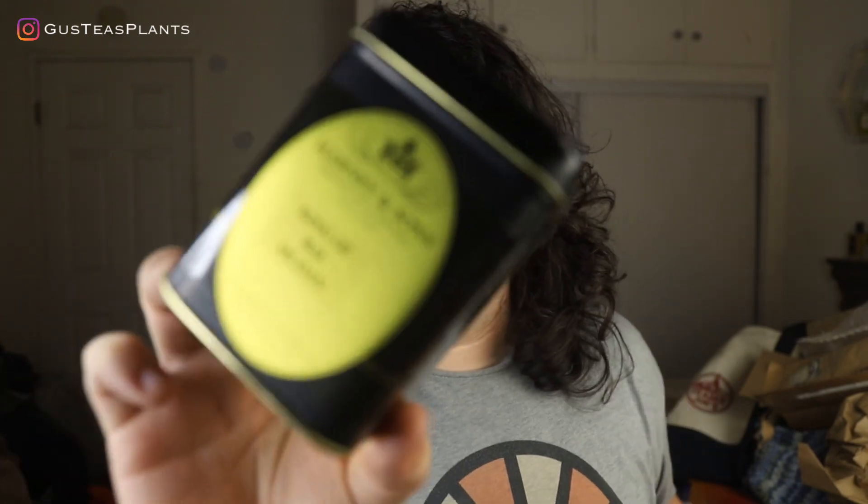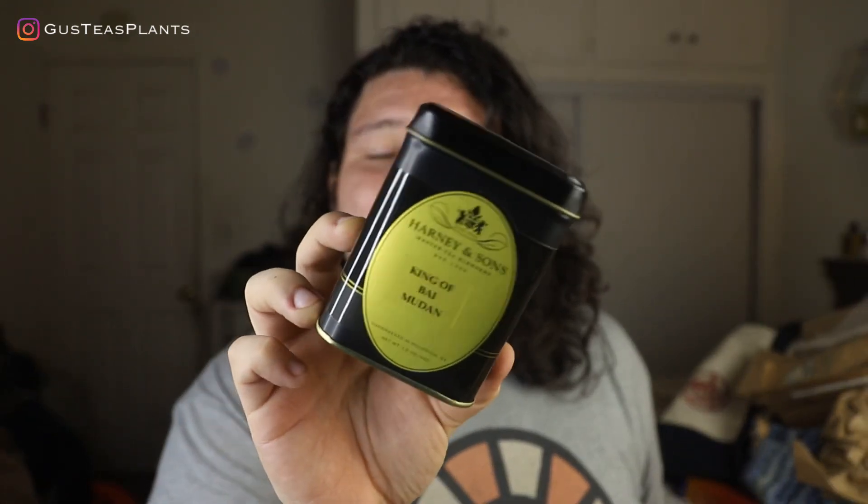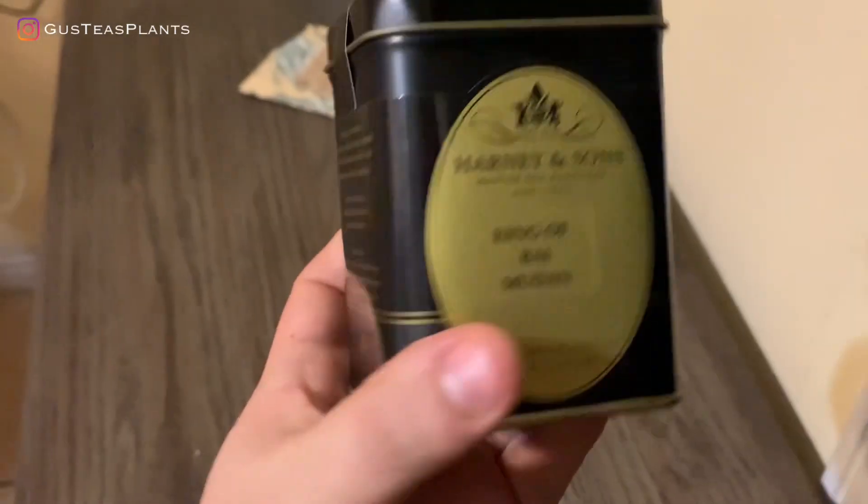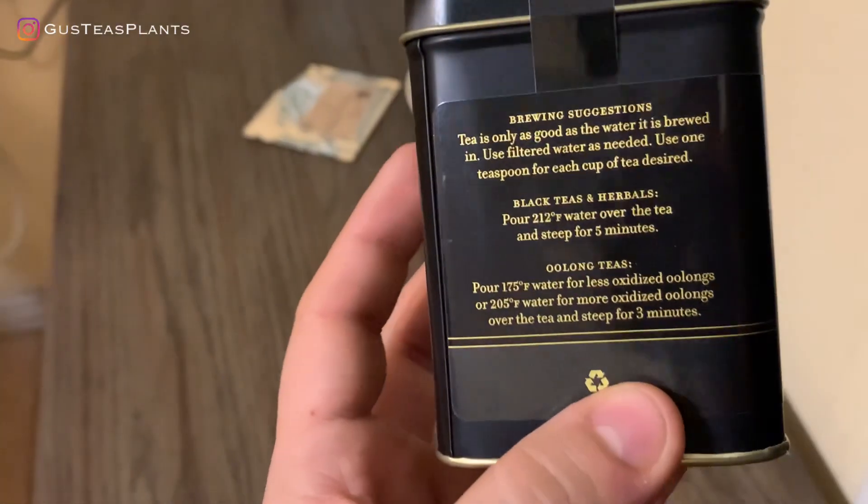The last one I have here is another white tea. This is King of Bai Mudan — I believe it was only $12 at Harney & Sons. I don't want to open the tin because I don't want to spoil the tea. King of Bai Mudan is just regular peony white tea, so I'm really excited to try this one. Not many people have talked about Harney & Sons having white tea and pu-erh tea, so I kind of want to give them a shout out because I feel like a lot of people skip on Harney & Sons. It doesn't get as much attention as it should.